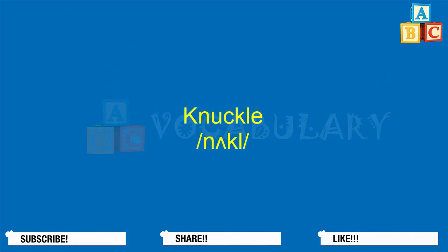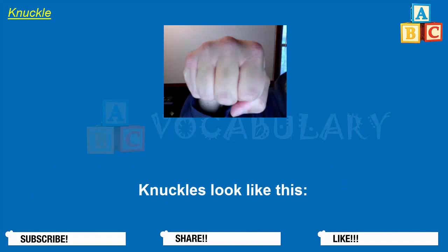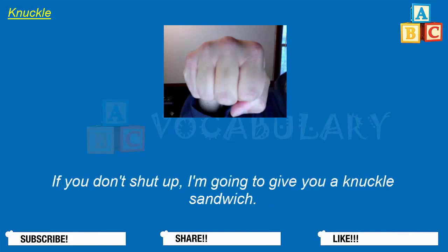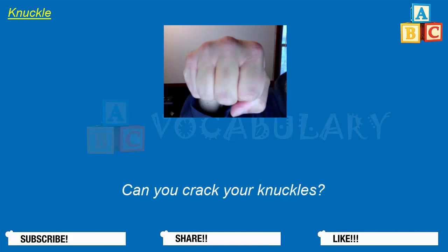Knuckle. A knuckle is that part of the hand where the fingers join the hand. This word is usually used in the plural form: knuckles. If you make a fist and use it to hit someone, the knuckles do the most damage. If you don't shut up, I'm going to give you a knuckle sandwich. Kevin scraped his knuckles against the pavement when he fell off of his skateboard. Can you crack your knuckles?